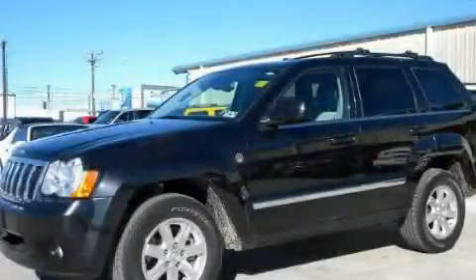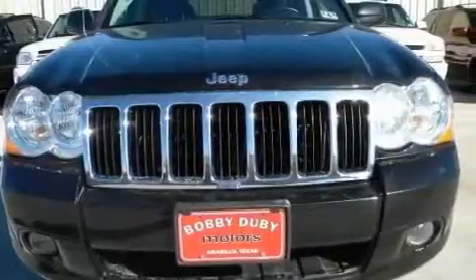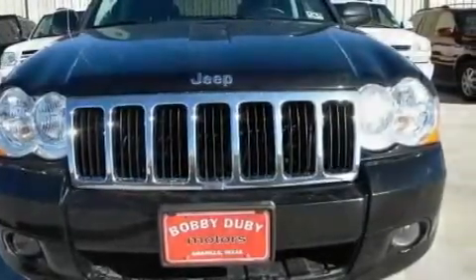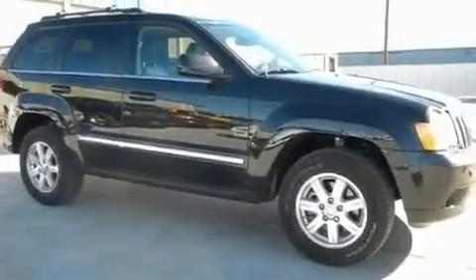This is a 2008 Jeep Grand Cherokee, for when safety, size and space are of importance. It features a 4.7-liter, 8-cylinder engine and a 5-speed automatic transmission.